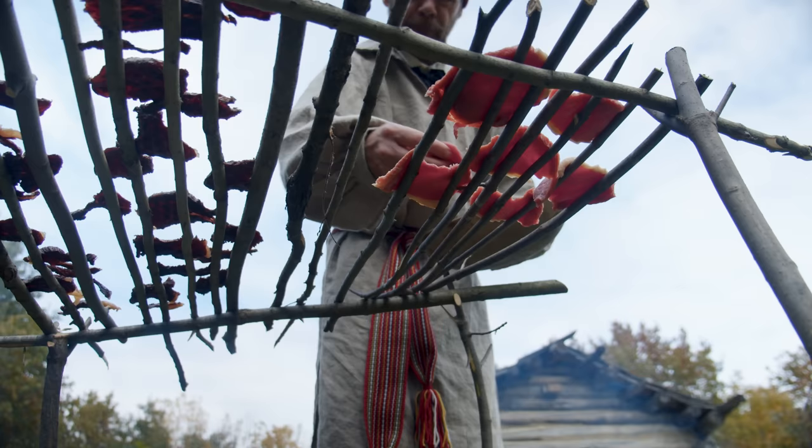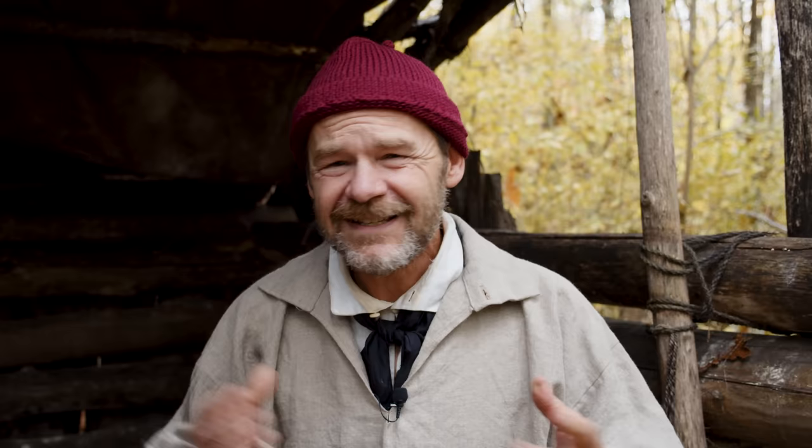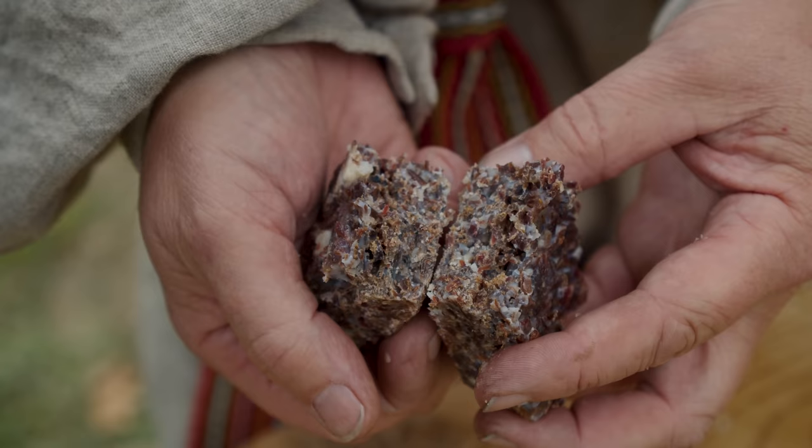It's been almost a decade since the first series on pemmican, and there has been a great resurgence of interest in the last few years. Whether you're a hunter, a hiker, or anyone looking for a wonderful, powerful food source, pemmican is still the ultimate survival food.